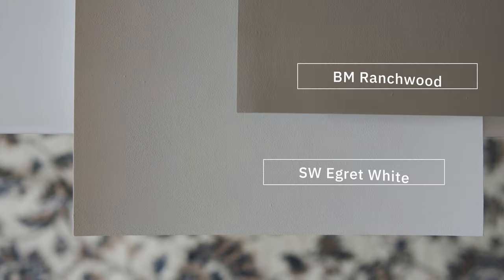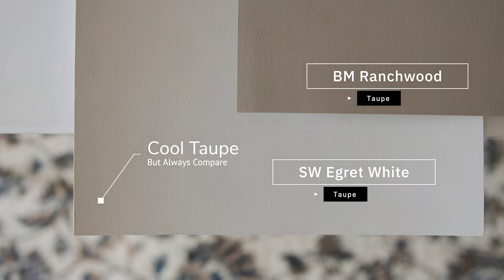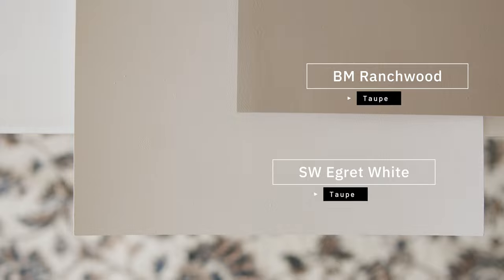Now watch what happens when I compare this with Benjamin Moore Ranchwood, which is considered a taupe. When you compare Ranchwood with Sherwin-Williams Eider White, you're going to notice instantly how Eider White leans on the cool side of taupes. However, it's a beautiful paint color when paired correctly.